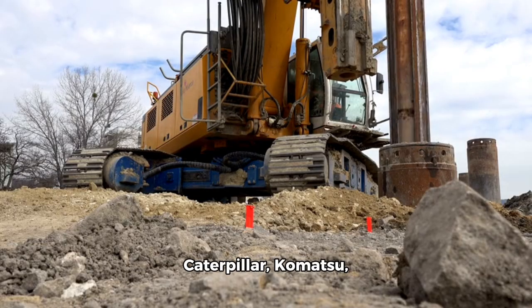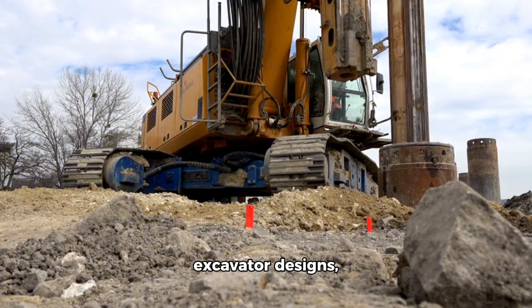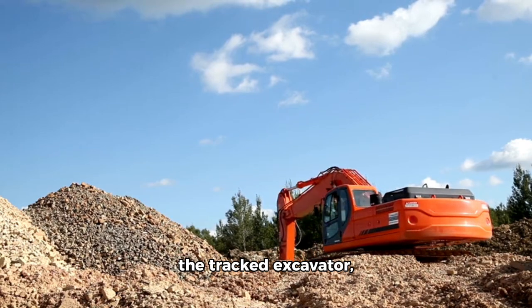Companies like Caterpillar, Komatsu, and Hitachi refined excavator designs, making them more powerful, versatile, and user-friendly. Modern equipment, like the tracked excavator, proved more stable and capable in various working environments.